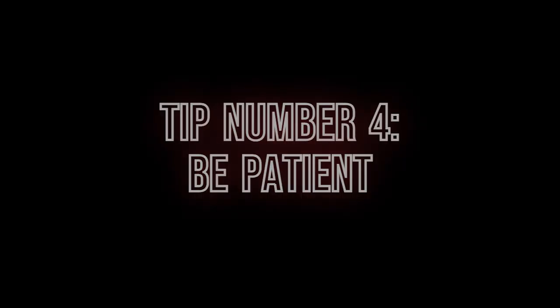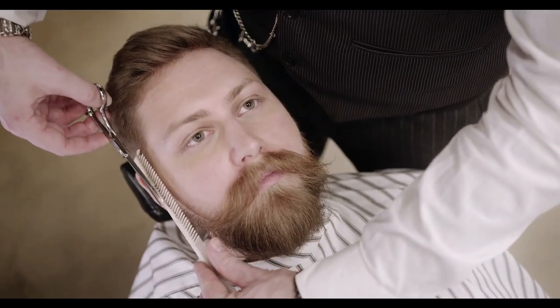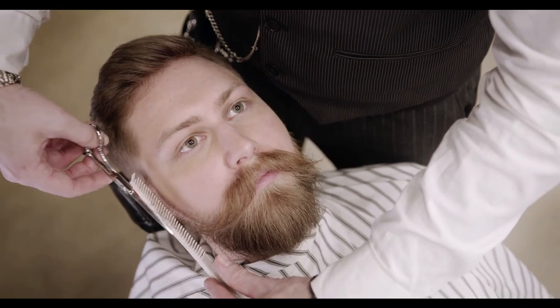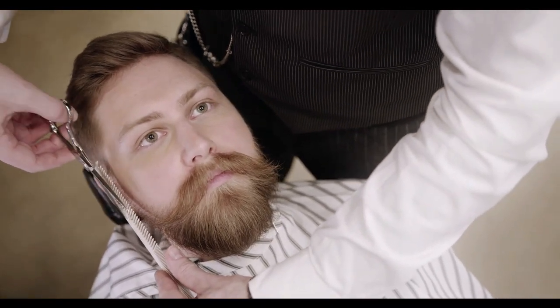Tip number four: be patient. Growing a great beard takes time and patience. Stick with it and you'll be able to achieve the beard of your dreams.